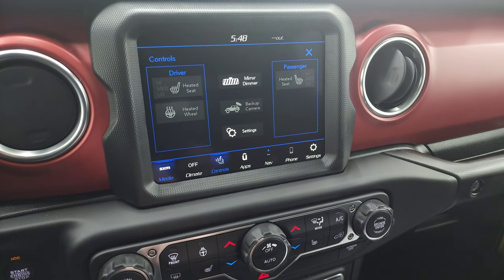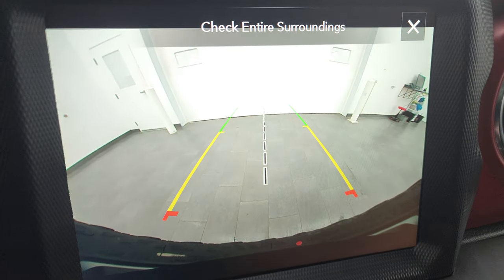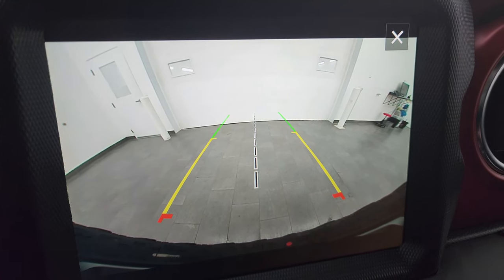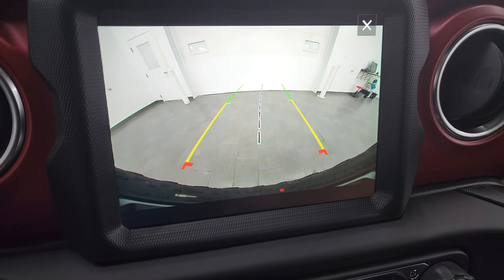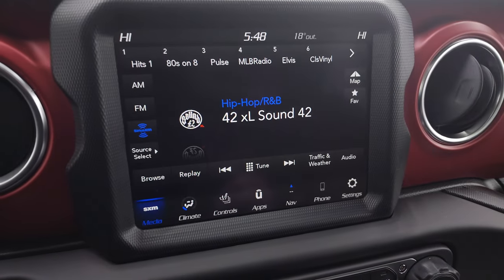There are your heated seat and heated steering wheel controls. Let me show you that backup camera — how nice and crystal clear that is. Getting hooked up to your boat, camper, or trailer has never been easier. Those lines are dynamic, so as you turn the steering wheel you can see them turn as well — a really nice camera to have.